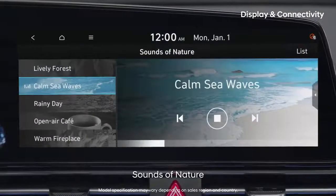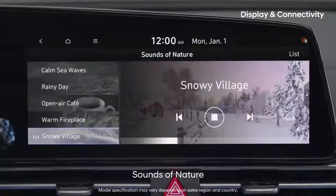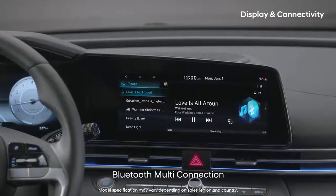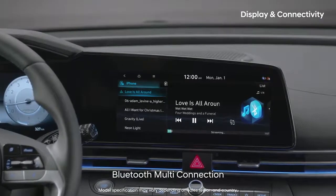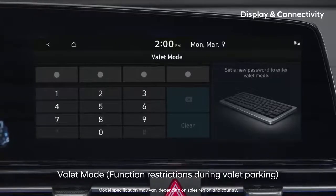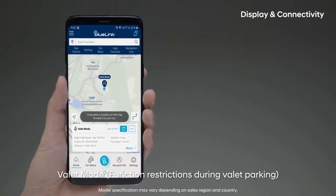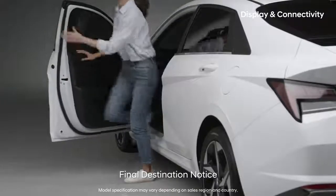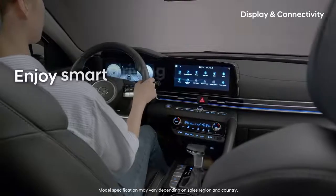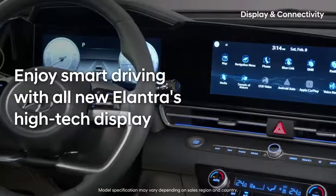The sounds of nature, letting you choose from six different themes, will help you calm your mind. You can seamlessly connect two smartphones at once and switch between music while driving. When you leave your car with a valet, you can protect your personal information and check the car's current location. When you get off near your destination, your smartphone will lead you to your final destination. Enjoy smart driving with all-new Elantra's high-tech display.